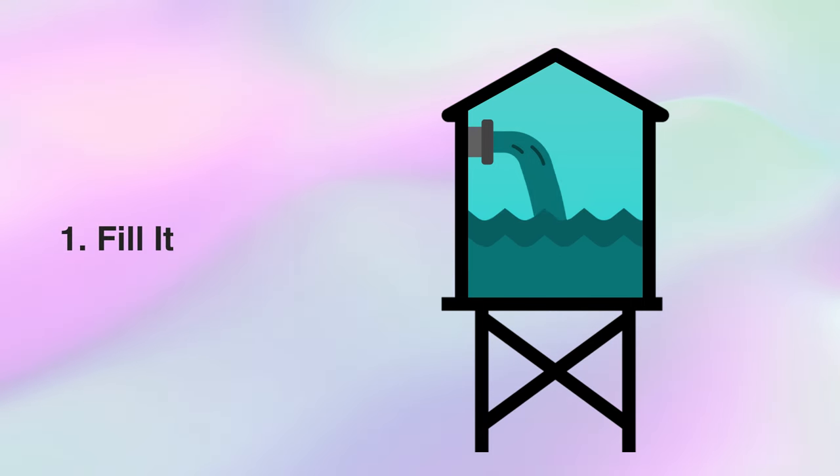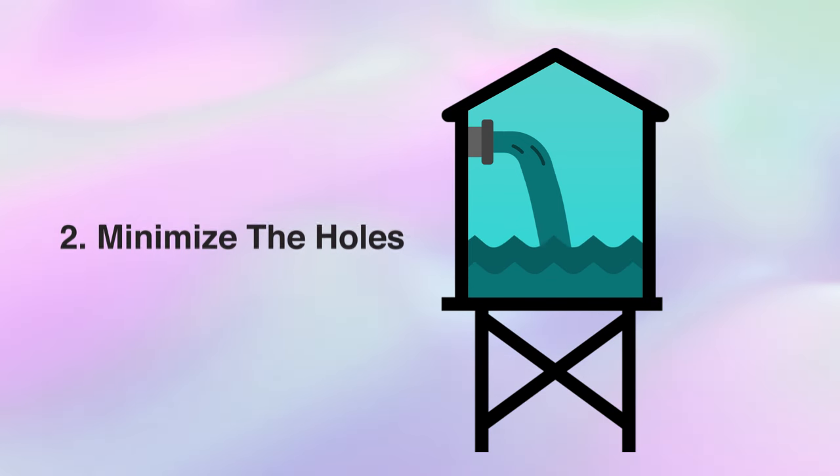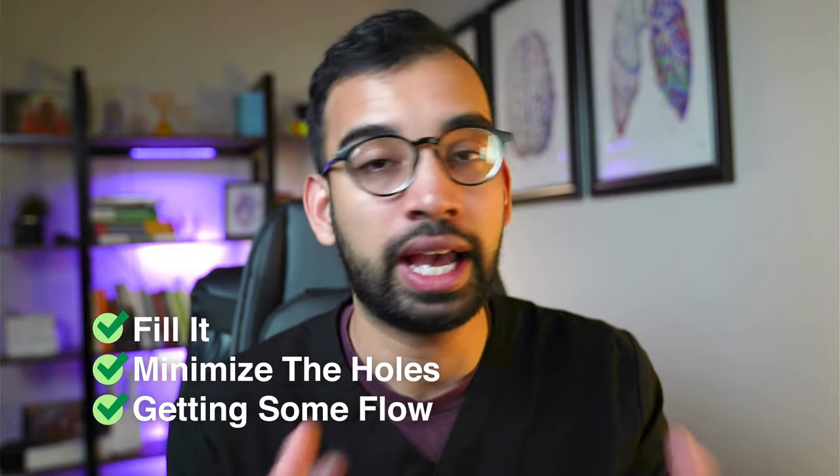Number one is to fill the tank — learning or attempting to learn new information. Number two is minimizing the holes, because you're always going to tend to forget things, especially if you don't come back to them. Number three is getting some flow — understanding how everything is connected. As students, we're really good at attempting to fill the tank, but very few of us plug the holes. If you're always learning information and forgetting it at a roughly equal pace, you get a standstill — stuck at C's or B's. Any study strategy will work well as long as you address all three.